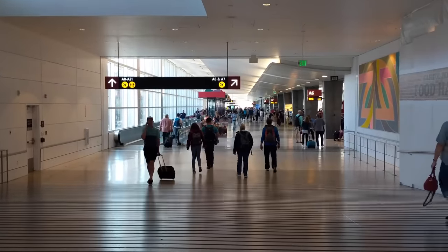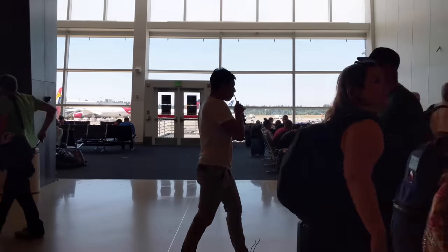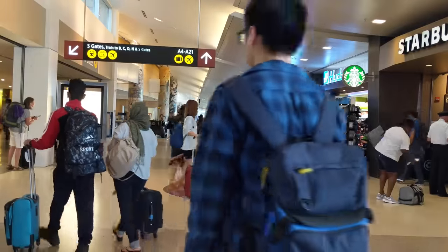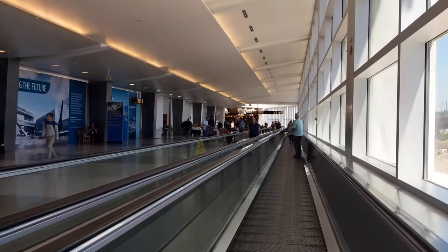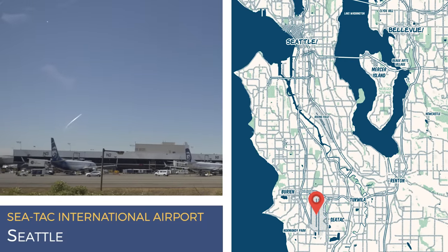Seattle is served by Seattle-Tacoma International Airport, almost universally known as SeaTac. Like many airports in the U.S., SeaTac has stretched and scaled inelegantly over a number of decades, but it is still one of the better U.S. airports.